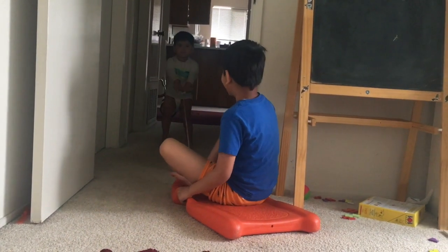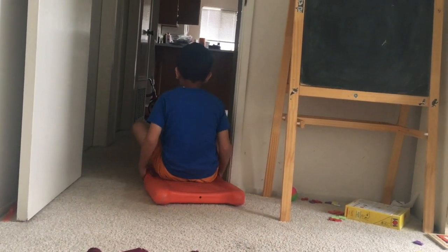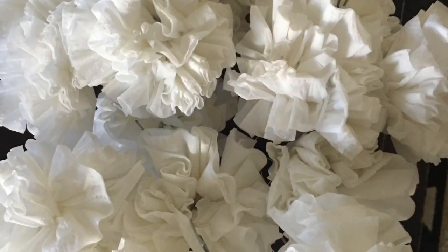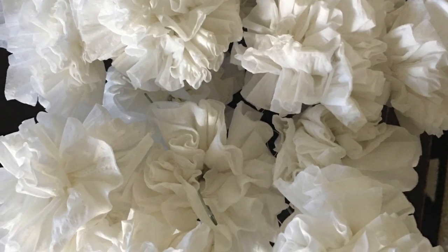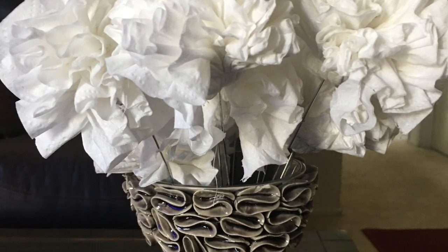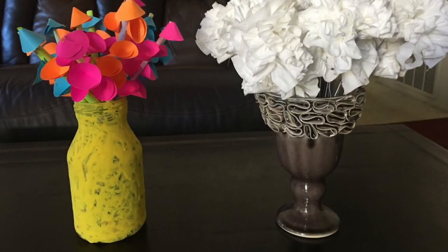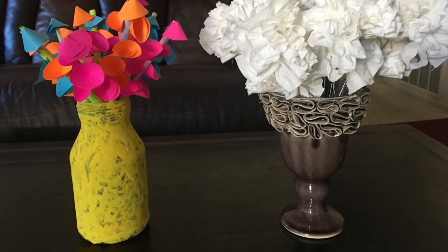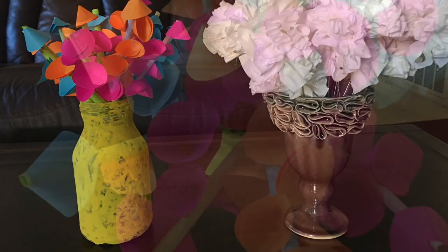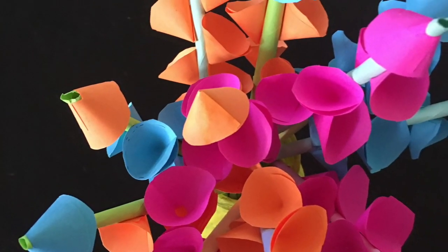I'm happy that at least they have each other to enjoy things at home. We are doing paper craft activities with tissue paper and they loved it — it is easy to teach them these things. There's a new kind of flower they made and they loved it.